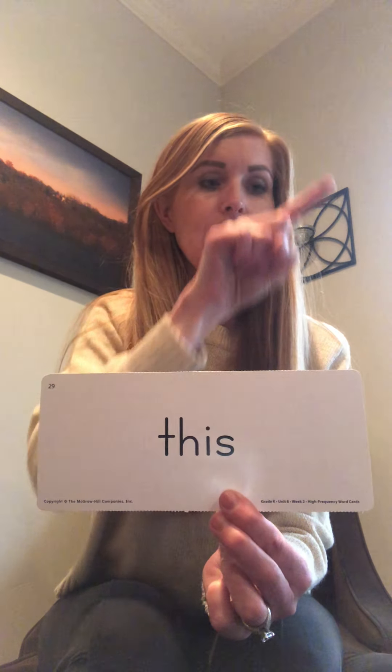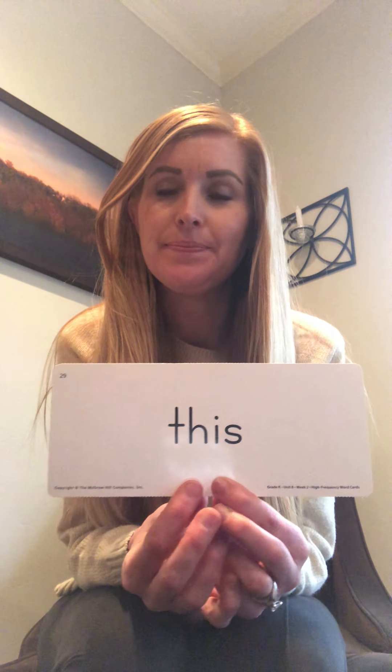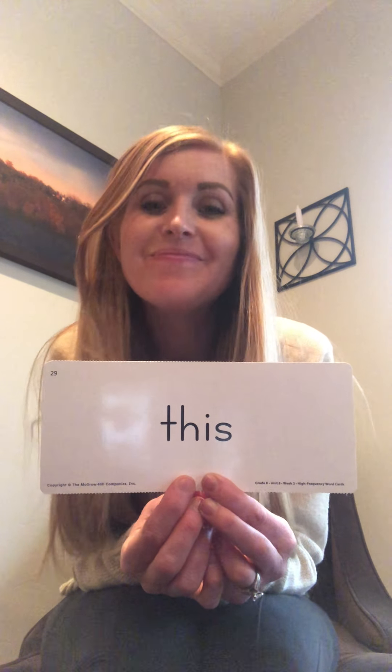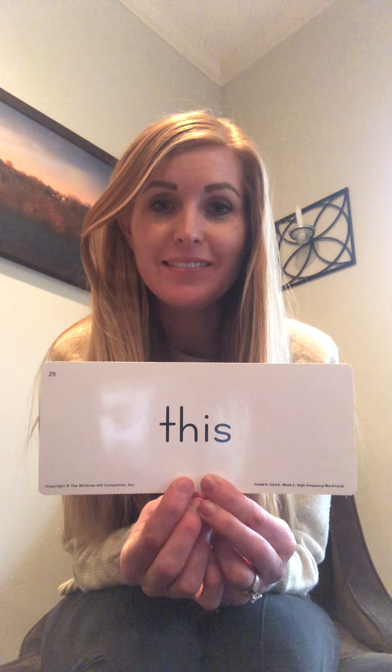Say it with me: T-H-I-S. Take your finger and let's write this in the air: T-H-I-S. Let's do it one more time: T-H-I-S. Can you think of a sentence that uses the word 'this'? I'll think of one: I would like to go to this restaurant tomorrow. Did you think of a sentence with 'this'? This is our new sight word.